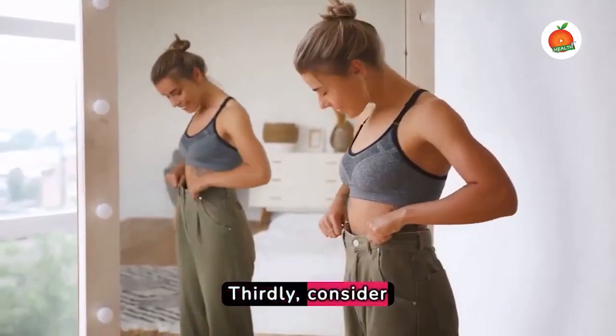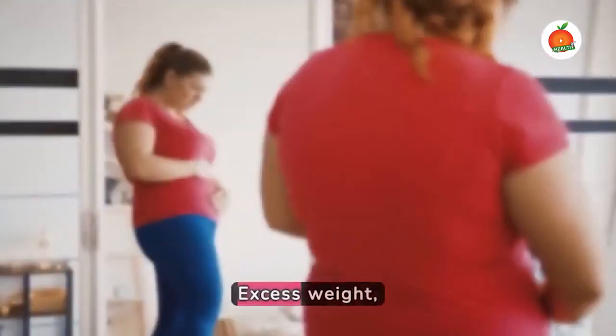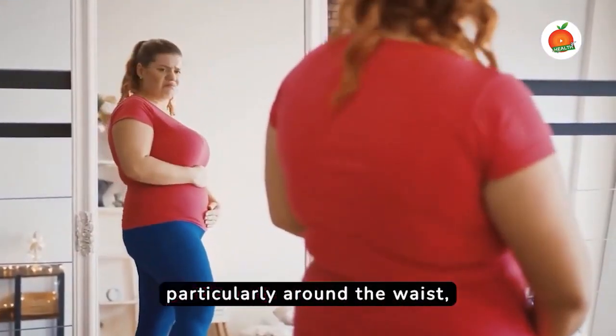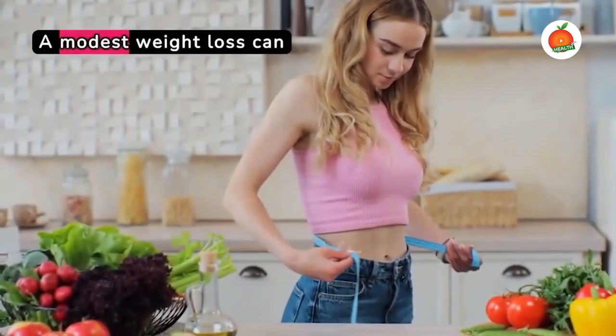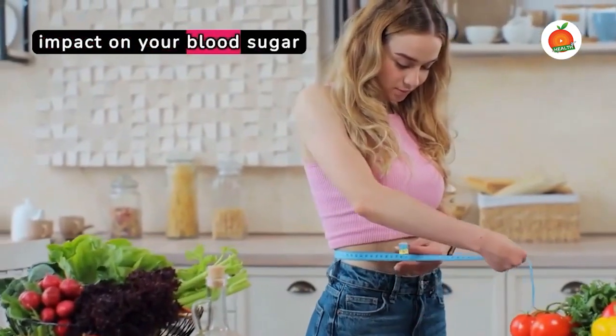Thirdly, consider losing weight if you're overweight. Excess weight, particularly around the waist, has been linked to insulin resistance. A modest weight loss can have a significant impact on your blood sugar control.